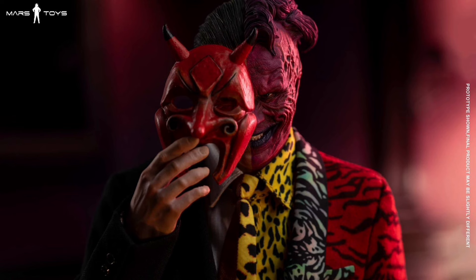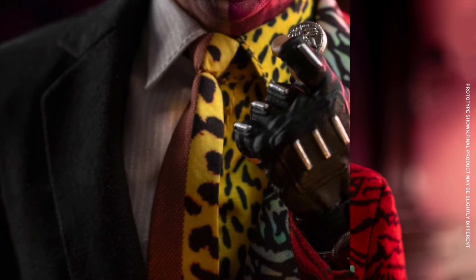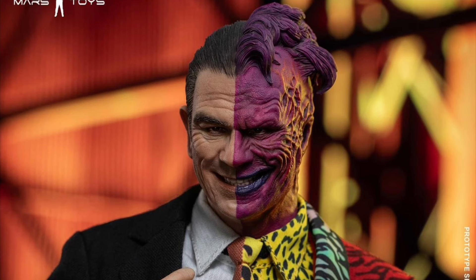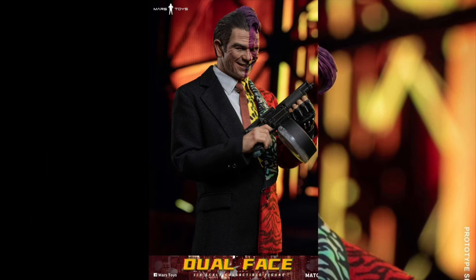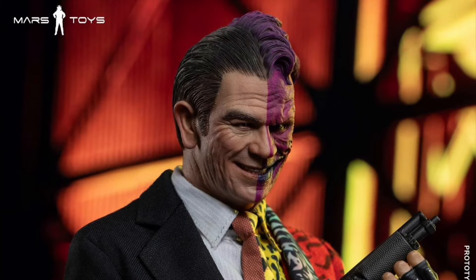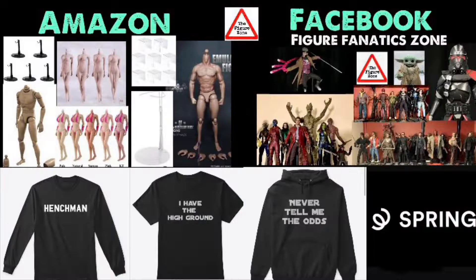Let me know your thoughts on these figures in the comments below. Who are you going to get? Who are you going to pass on? Who do you want these companies to make next? Don't forget to check out the other links in the description, and if you want to see more action figure content, check out that video to the left or the playlist to the right. Thanks so much for watching.